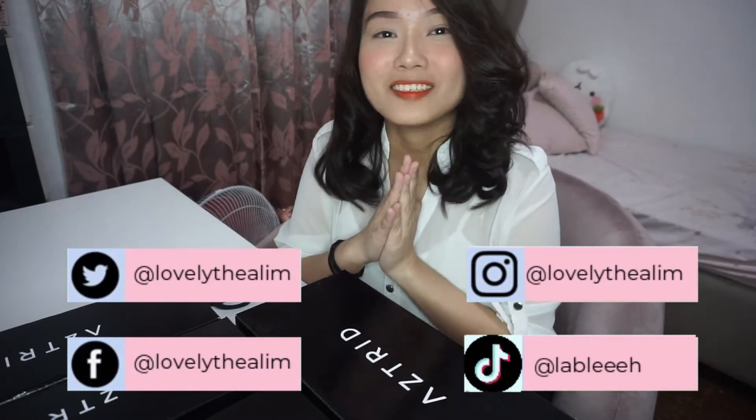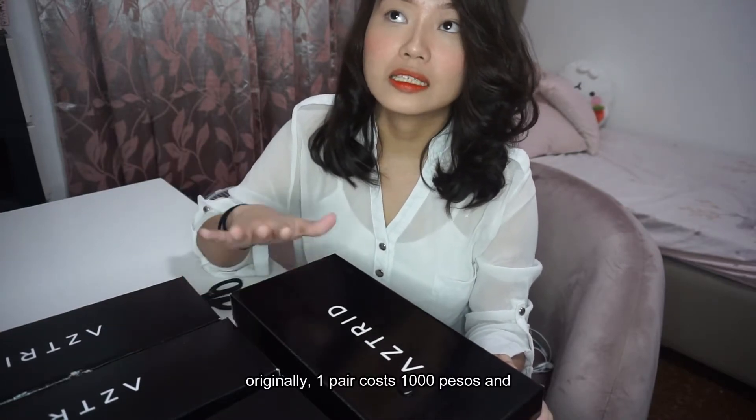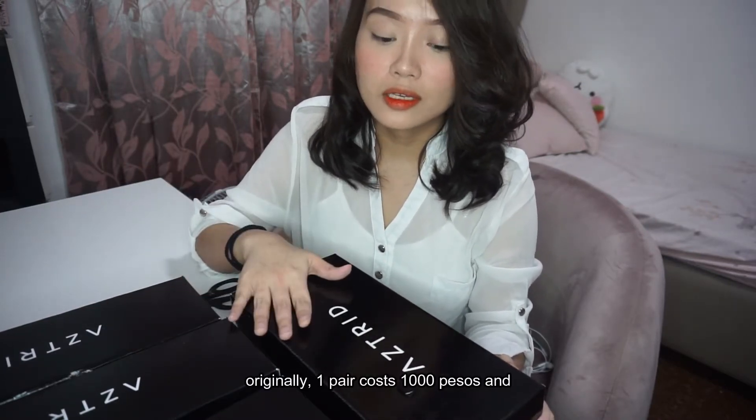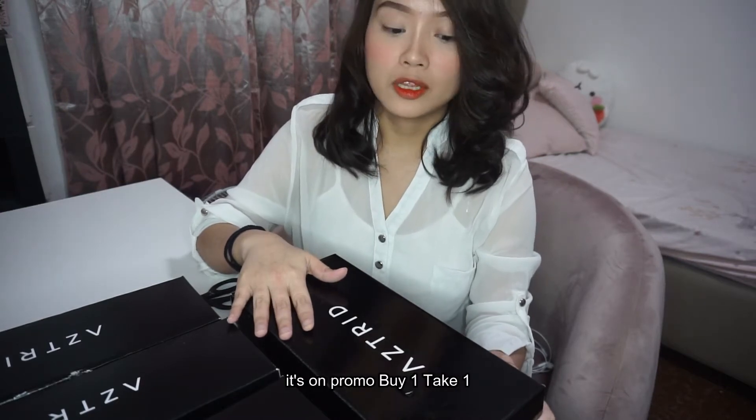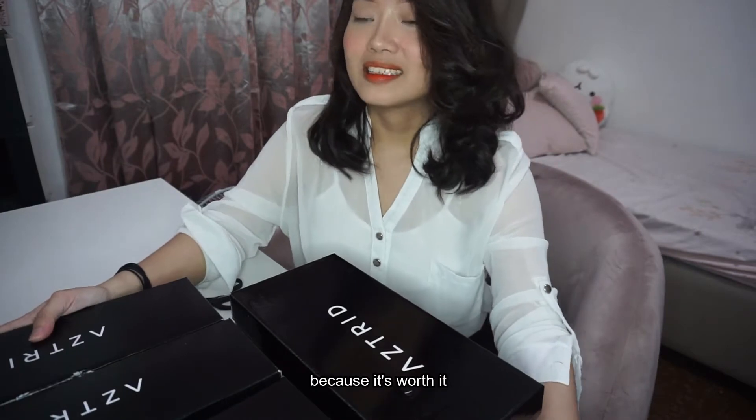Hi guys! Welcome back to my channel. So, I bought six pairs and it's in promo by buy one take one. Originally, ang isang pair is 1,000, tapos naka-promo siya by buy one take one. So, napabiga ko ng madami kasi sulit.